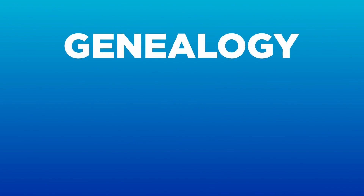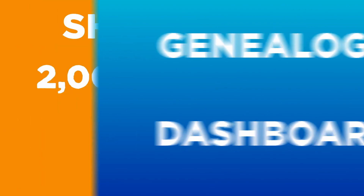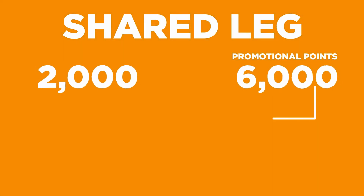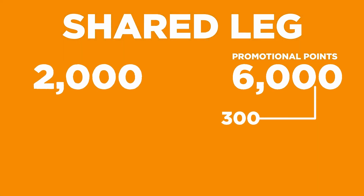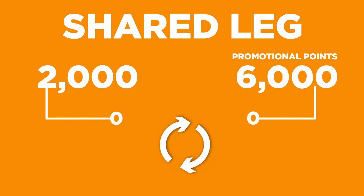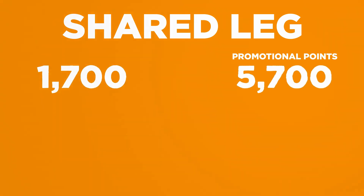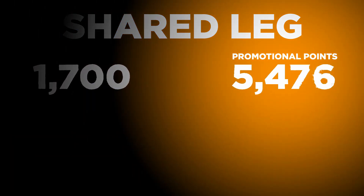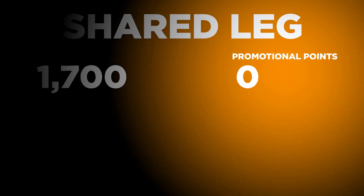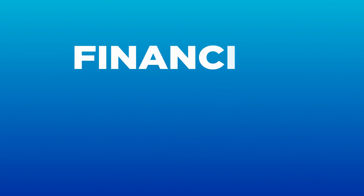Here are some important things to keep in mind. Your promotional points will be displayed on your genealogy reports and on your dashboard. If you already have existing points on your shared leg, the system will use 300 GB from the promotional points and 300 GB from the existing points to create a cycle with the formula previously shown — meaning it will first use your promotional points. After all the promotional points have been used, you will cycle again with the formula mentioned in the financial rewards plan.